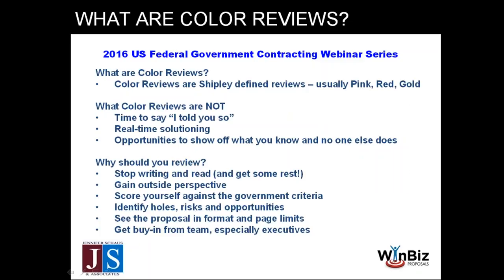So what is the term 'color review'? It's slang used in the proposal management industry, and it has its history with an organization called Shipley. Shipley's been around since the late 70s and early 80s, and they really set the gold standard for the proposal management industry, taking a process-driven approach to managing proposals.